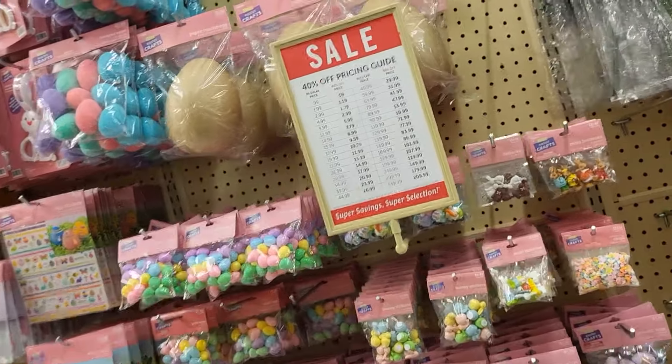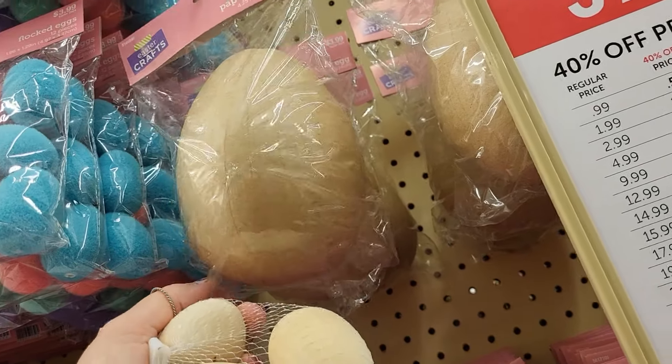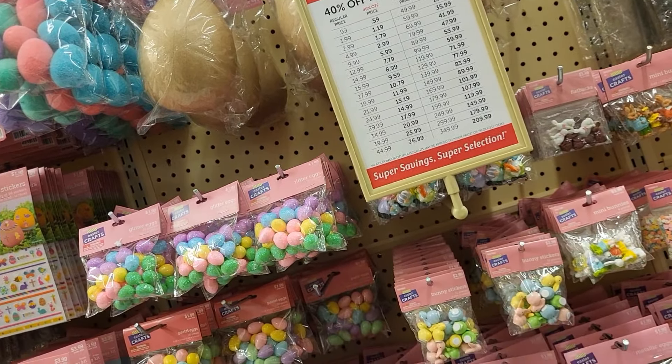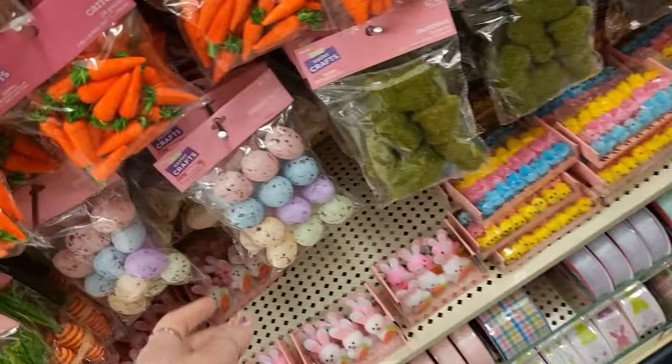And they are running a sale. Look at that big egg! Don't we want to decoupage that big egg? $3.99, 40% off. How much money am I about to spend up in here? Look at these little pesto eggs. Let's put this in the cart — I'm not sure if I'm buying them yet.